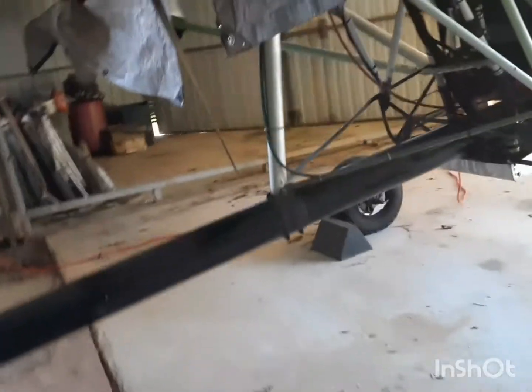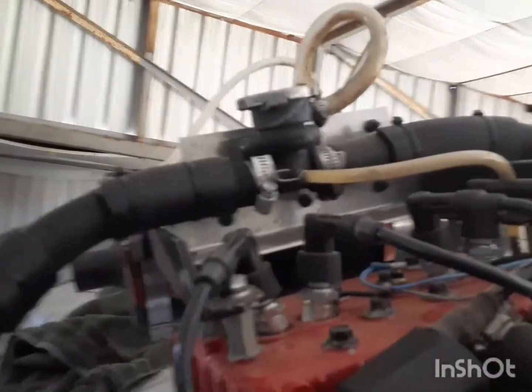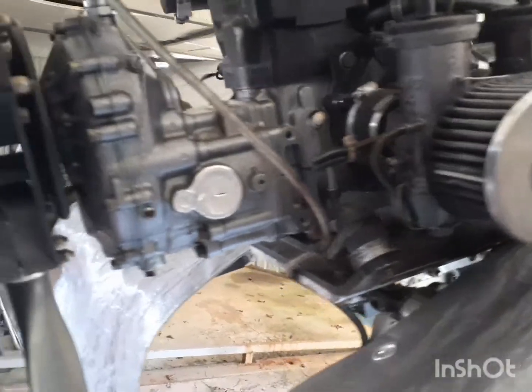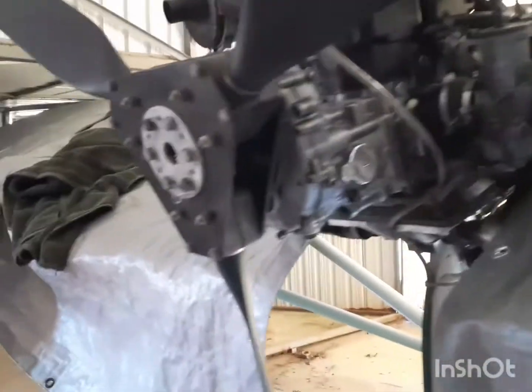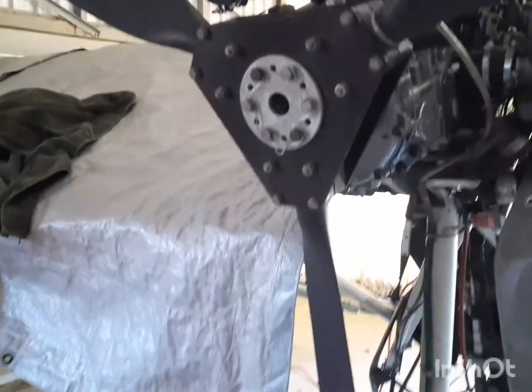I've got the Rotex 670 rebuilt from a 582 grayhead, rebuilt by Rotec Rick down in Florida, with dual spark plugs. The 670 he says puts out 95 horsepower. The C gearbox, a three-blade ground adjustable — I believe that's the Warp Drive propeller.